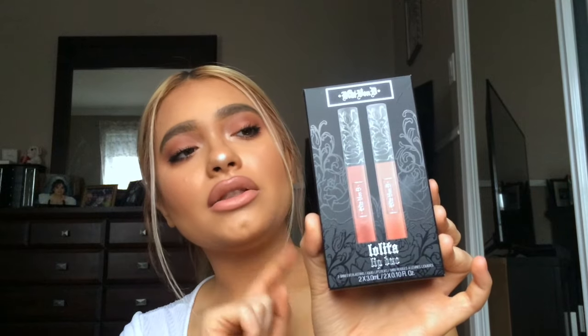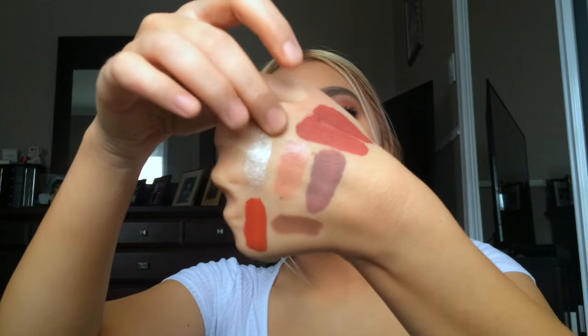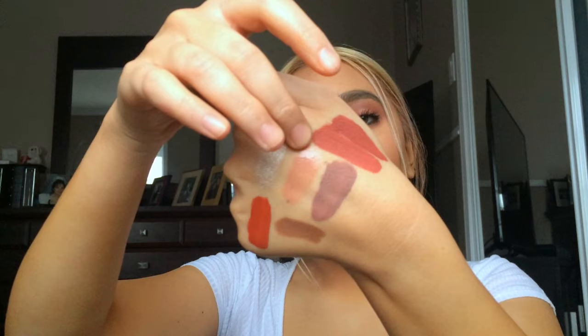I got the Kat Von D Lolita Lip Duo that comes with Lolita and Lolita 2. I have this list on my wall of products I want to get at Sephora and it's been there for like two years. I finally crossed something off that list, which felt great because I hadn't crossed anything off in over six months. Here's a swatch of Lolita 2 and then Lolita — Lolita 2 is lighter and more warm than Lolita. I really want to finish that list, though only about half of it is crossed off.